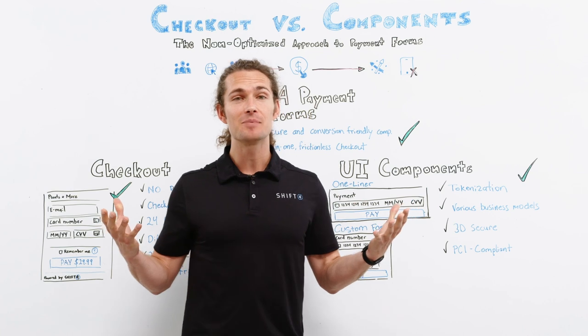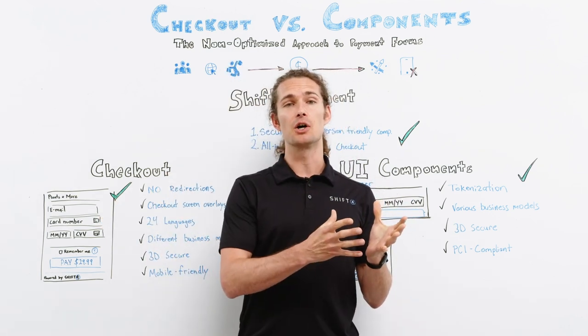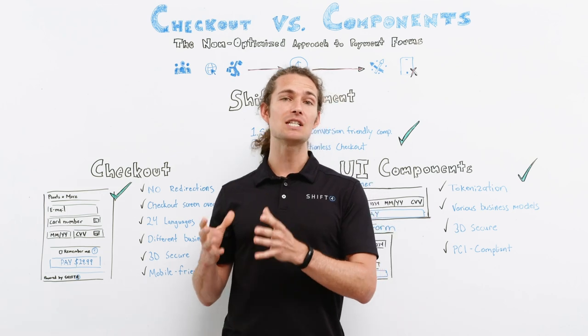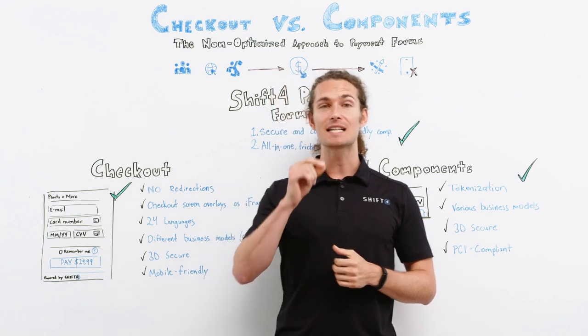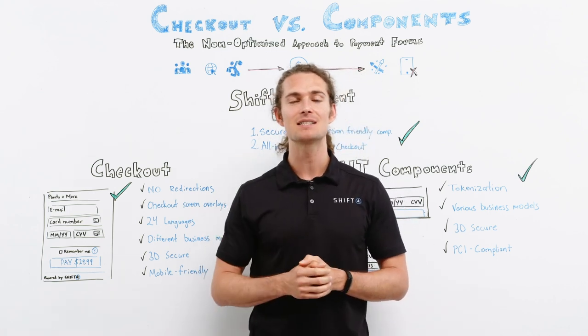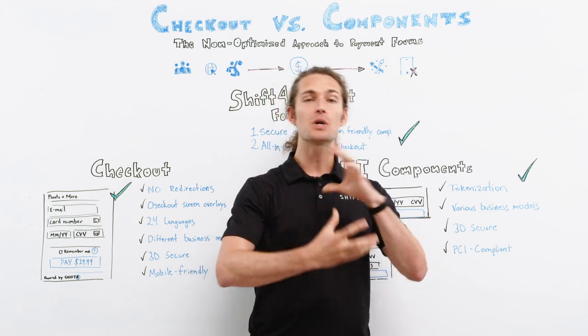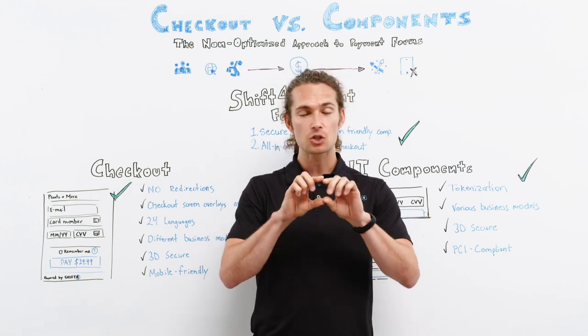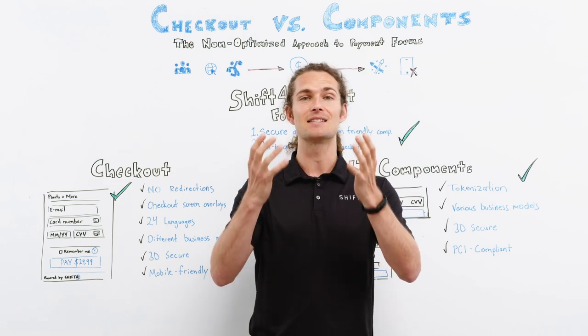So how do you implement this on your website? Well, you take a bit of your code, put it into your HTML and add a piece of JavaScript. When the customer clicks on the pay or submit button, the card data is sent to our servers. We tokenize it, removing the actual card data, and the token is returned to your backend system.